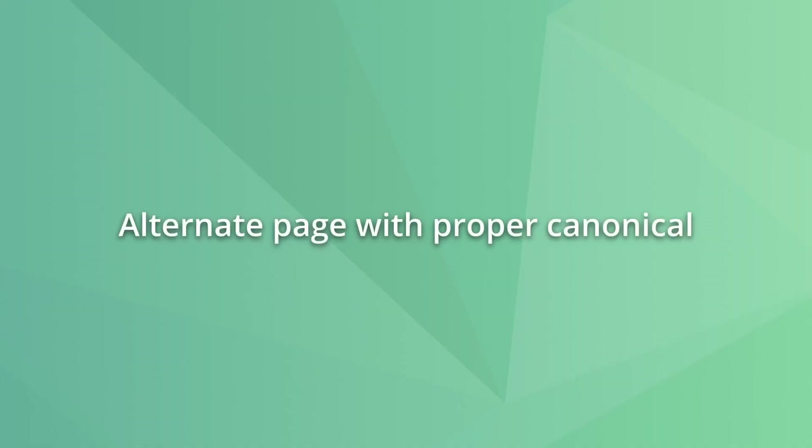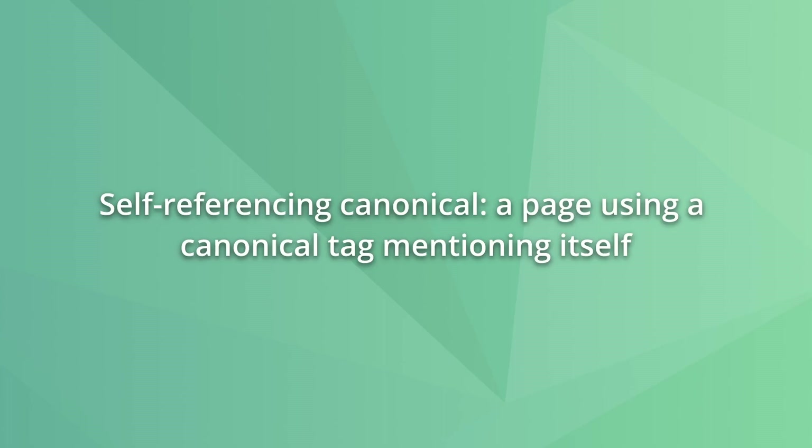Adding a noindex tag is highly effective and what we recommend in most cases, as the noindex tag will make Google drop the page from the search index whether other pages link to it or not. 'Alternate page with proper canonical tag' is a Google Search Console indexing status when Google recognizes the page as duplicate and accepts the canonical set by the user. This can be a problem if you set a canonical on an important page, preventing it from ranking on Google. In this case, you must replace the current canonical with a self-referencing canonical and request Google to crawl the page using the inspect URL tool in Google Search Console.